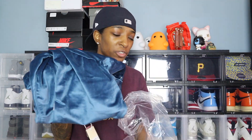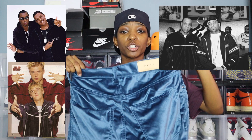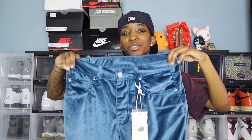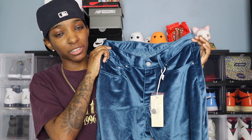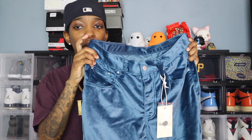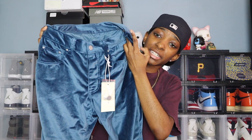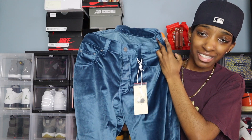The first ones we're getting into are these relaxed velvet bottoms. When I saw these, the first thing I thought of was the Sean John, Rocawear velour tracksuit era — that was the vibe. Velour is definitely making a bit of a comeback, and these are kind of different because they're made to actually look like pants. These are the relaxed velour pants, and they only come in one color — this teal blue.